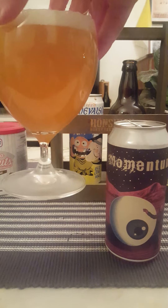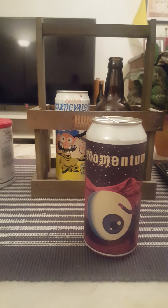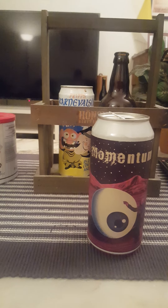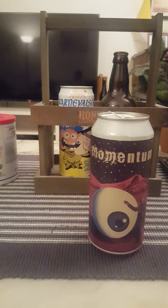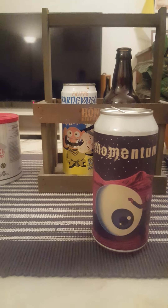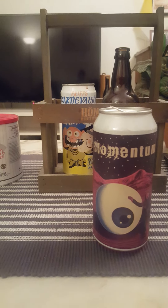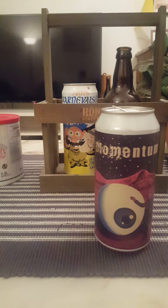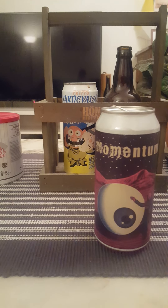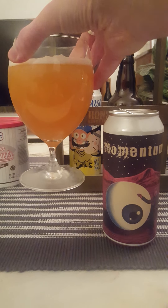Smells fantastic. Onto the nose for a deeper inspection. A lot of orange — super big on the orange. Slightly tropical notes, but more so orange dominated. Hoppiness for sure, lots of hops. Little bit of a floral note there. It smells nice, gotta say. So with that said, let's dive in and see what we get. Cheers everybody.